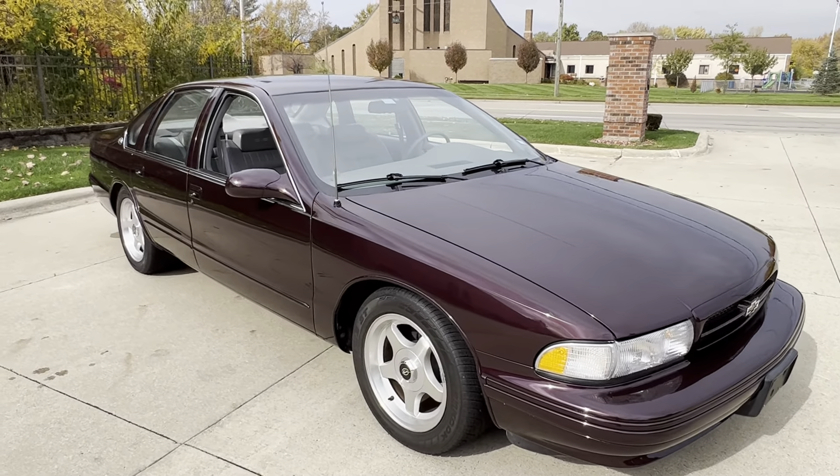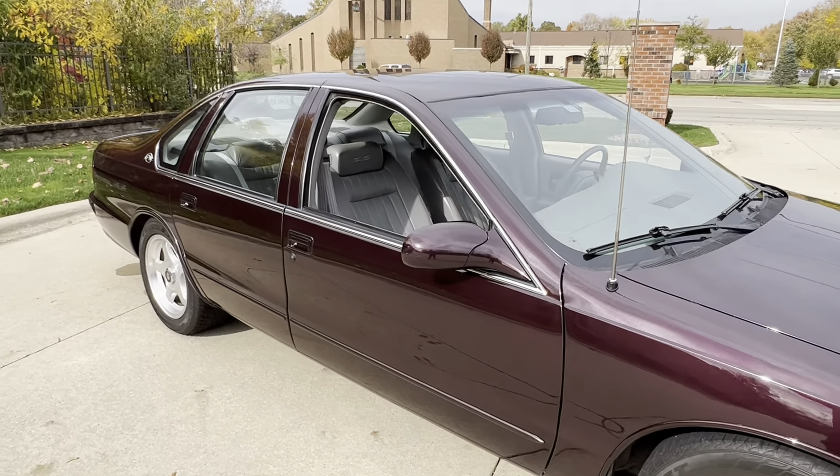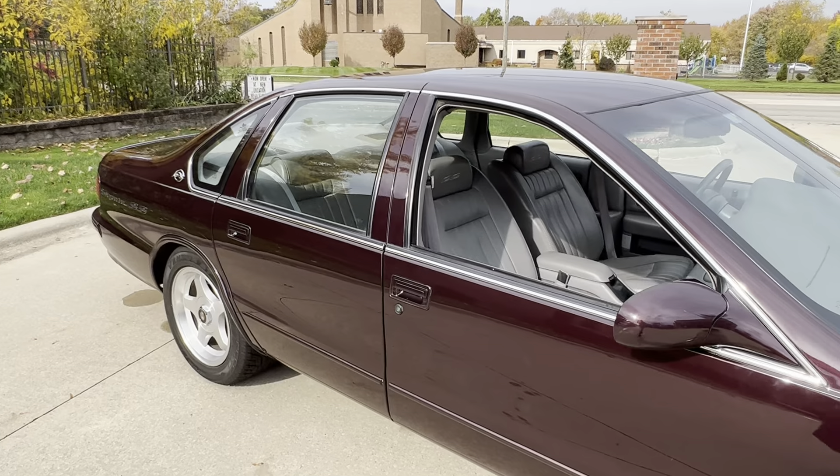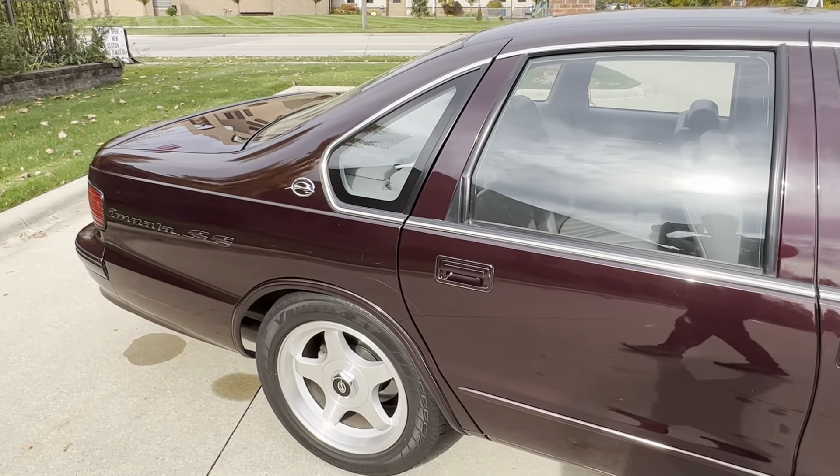Tires were replaced. Factory 17-inch wheels. Beautiful paint — there are a couple of little night scratches you've got to hunt down, but it's a 27,000-mile car. Power antenna even works.